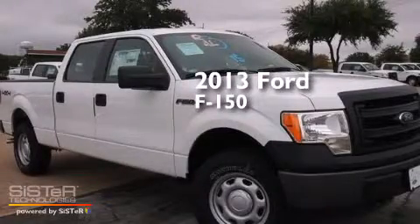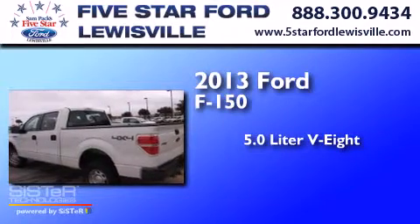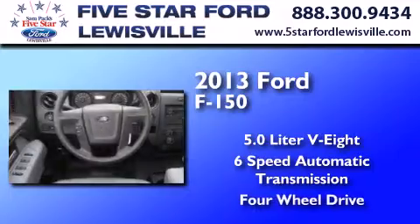This is a 2013 Ford F-150. It features a 5.0-liter, eight-cylinder engine, a six-speed automatic transmission, and the added capability of four-wheel drive.